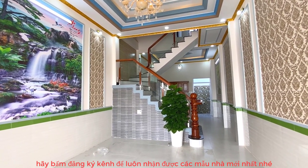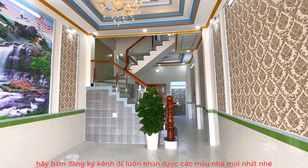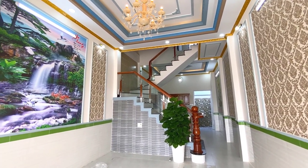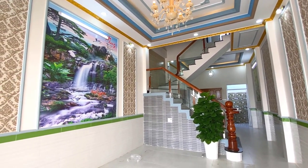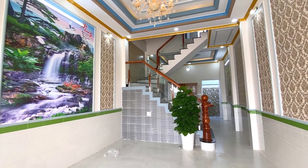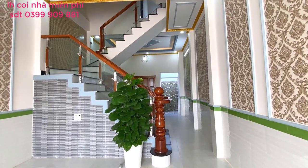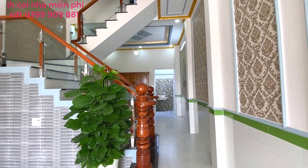Xin chào tất cả bà con, chào mừng bà con đã quay trở lại với kênh Hội Bất Động Sản Miền Nam, nơi quy tụ hàng triệu mẫu nhà đẹp dành cho tất cả những bà con đang cần tìm nhà để an cư lập nghiệp hoặc tìm những mẫu nhà đẹp để xây cất. Hôm nay mình sẽ review cho quý bà con tham quan một căn nhà.